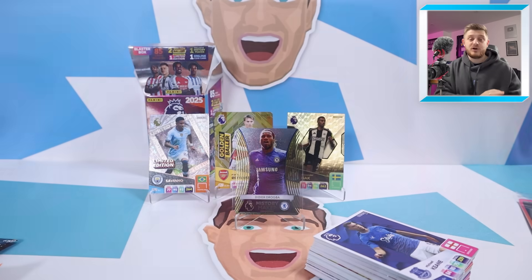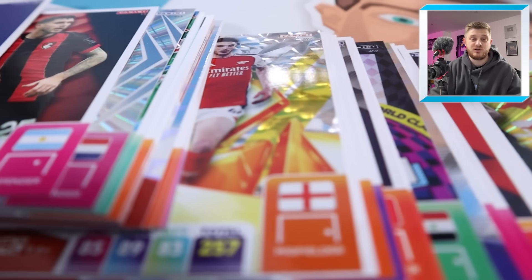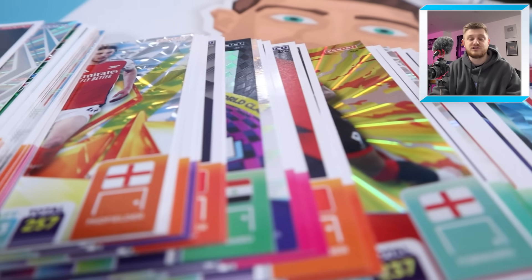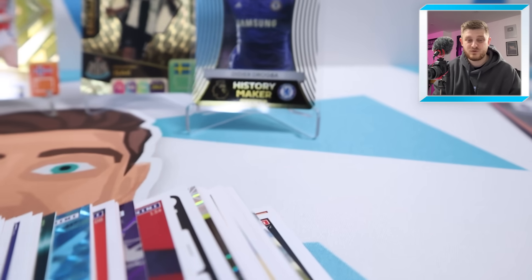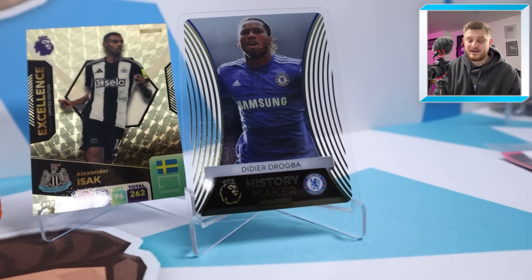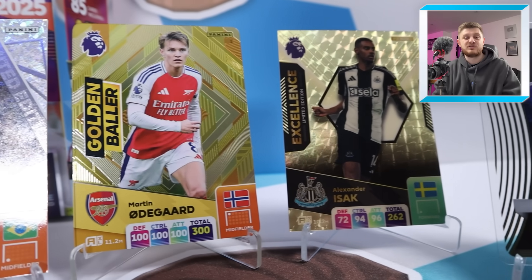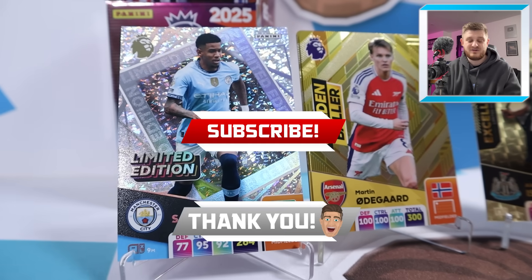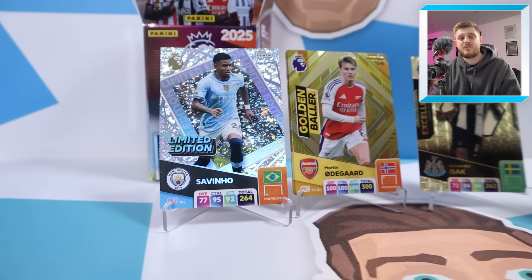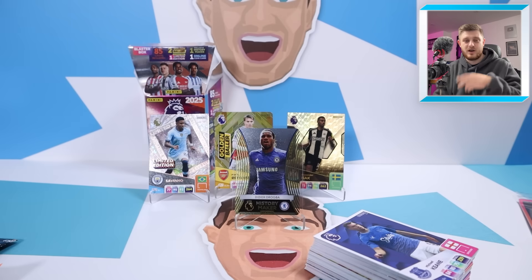That's going to do it for today's video — a nice short one, a blaster box opened and of course our excellence card of Alexander Isak which we got for ordering online. Make sure to order online; the link will be in the description if you want to get your hands on one and get your choice of an excellence card to sweeten the deal. Thanks for watching — if you enjoyed it, smash the like button, subscribe to the channel if you're new, and hit the notification bell so you never miss any future uploads. See you in the next one!